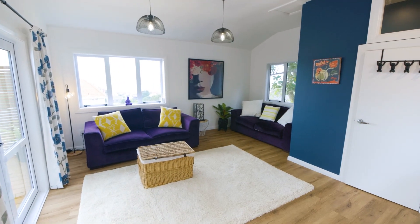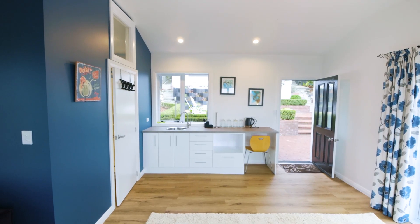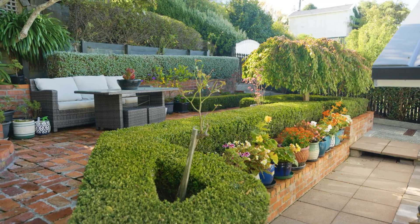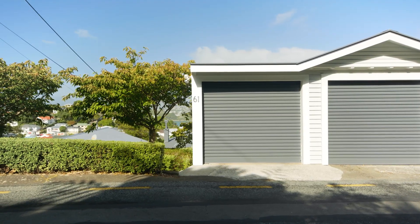A true bonus here is the contemporary studio with its own bathroom and kitchen. The terrace landscape garden, secure off-street parking for two cars and large storage shed completes the picture.